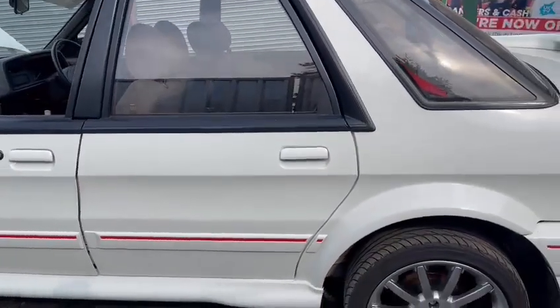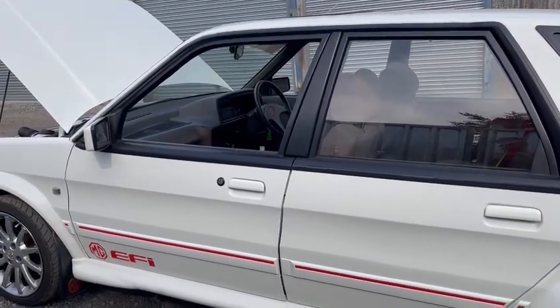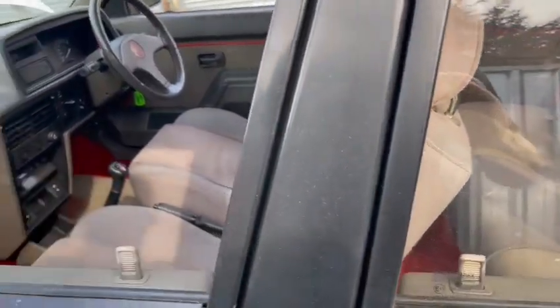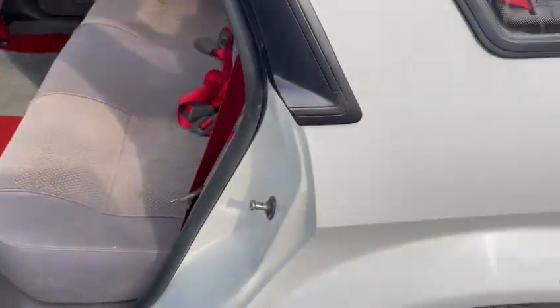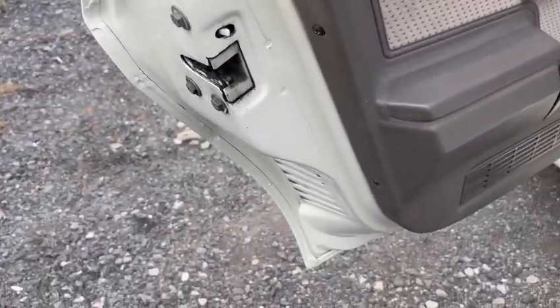Yeah, clean looking thing. Arches around this side look good. Sills and skirts and things — no, it looks really nice. Same again — door skins are really good, door cards are nice either side. Door shuts in there all very good. I like this, nice little car.